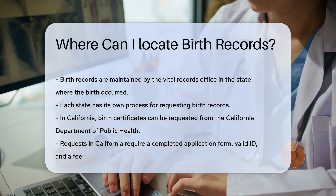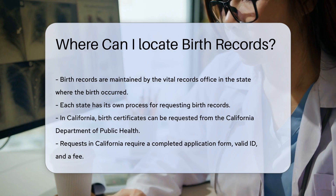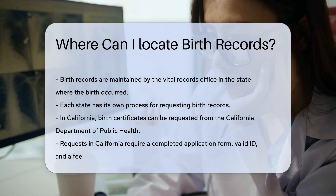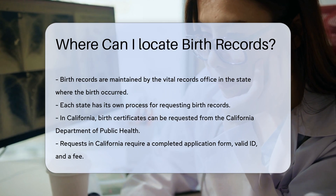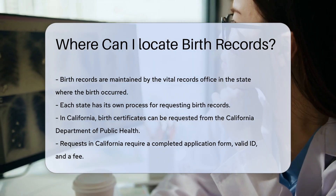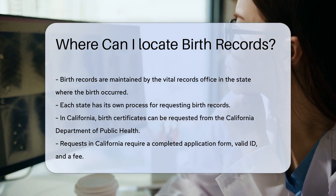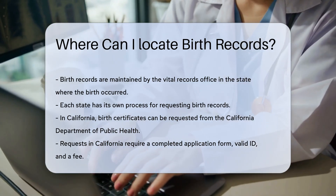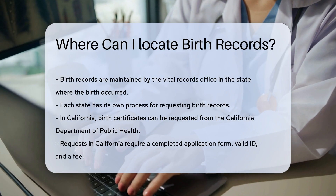Birth records are typically maintained by the Vital Records Office in the state where the birth occurred. Each state has its own process for requesting birth records. For example, in California, you can request a birth certificate from the California Department of Public Health. You'll need to provide a completed application form, a valid ID, and the required fee.